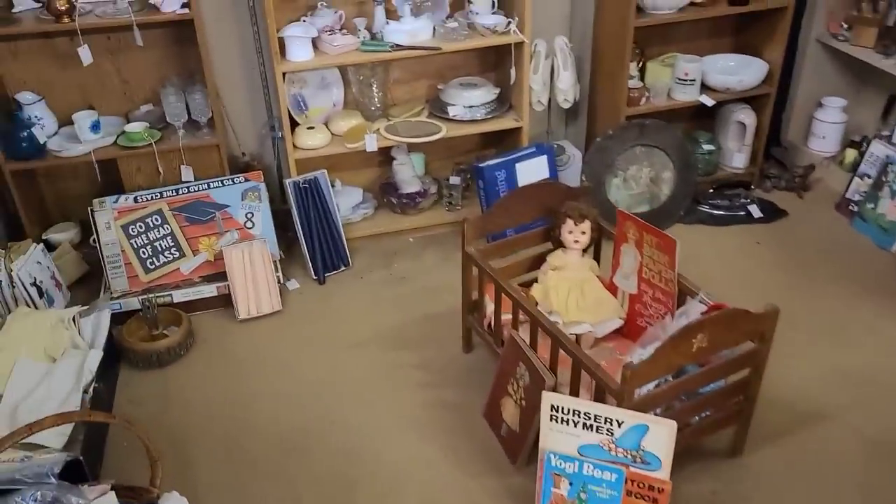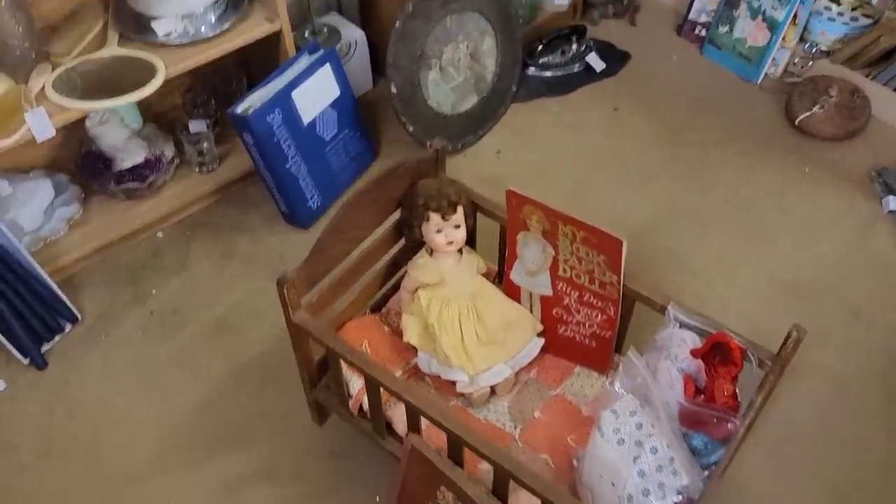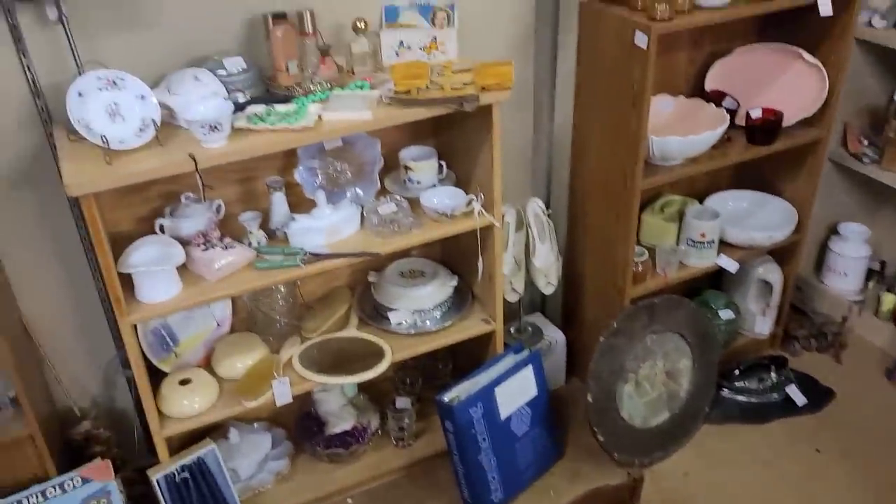Moving into a different booth, we've got some weird, strange little baby dolls. She's not too creepy, though. I think she's pretty standard, so she's going to have to stay there.